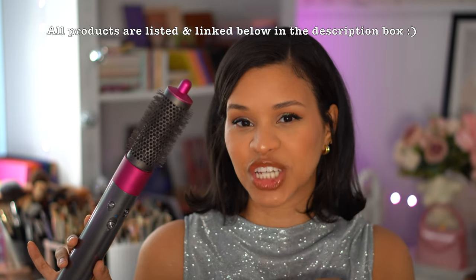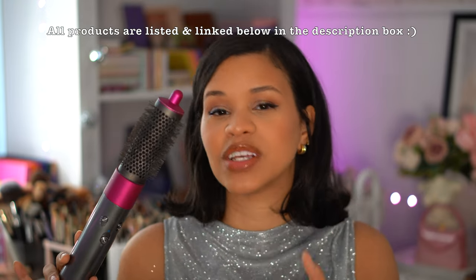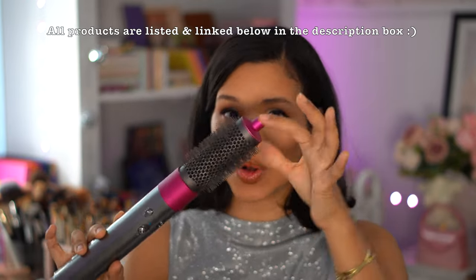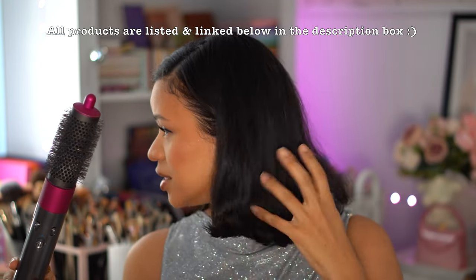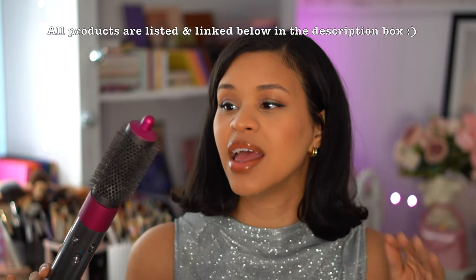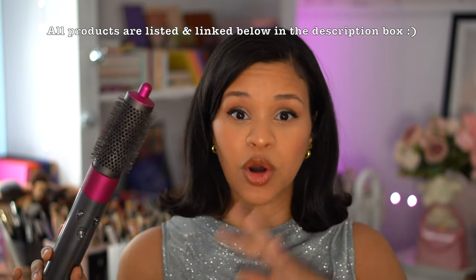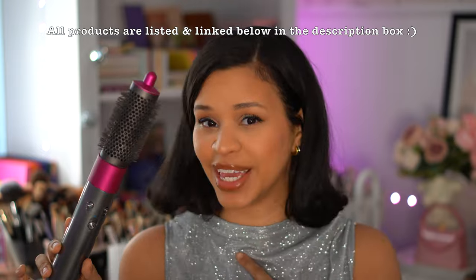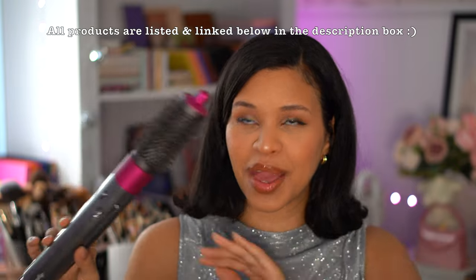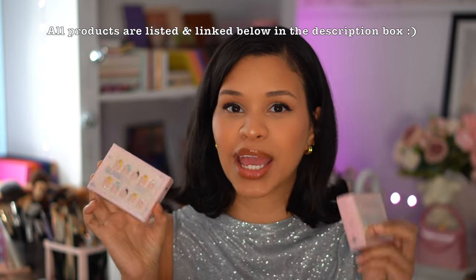For hair, I definitely want to give a shout out to my Dyson Air Wrap — I love this and live by it. It is definitely worth the investment. I got this hairstyle literally just with this tool and this attachment, and my hair is looking so cute. I didn't need a flat iron at all. It works so well with my thick curly hair, and the technology behind it is enough for me — definitely best of 2023 for hair.